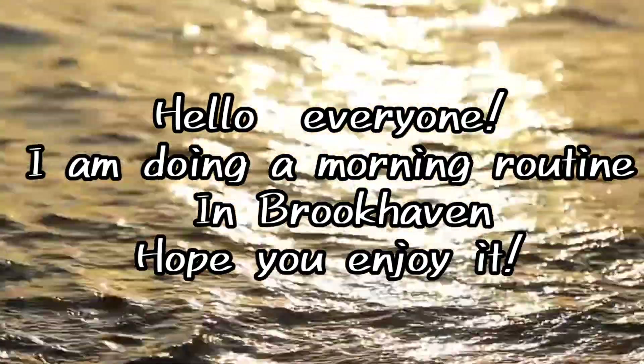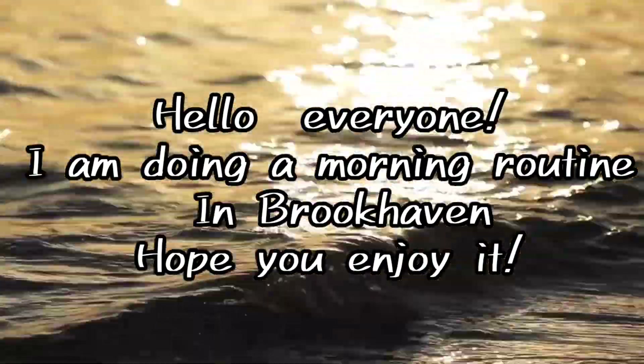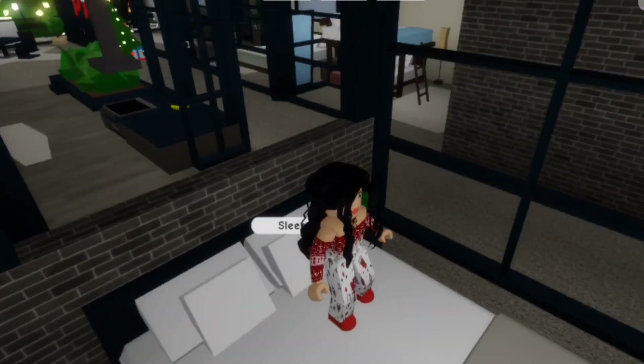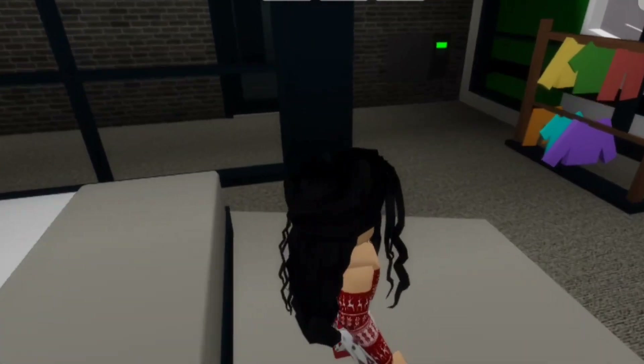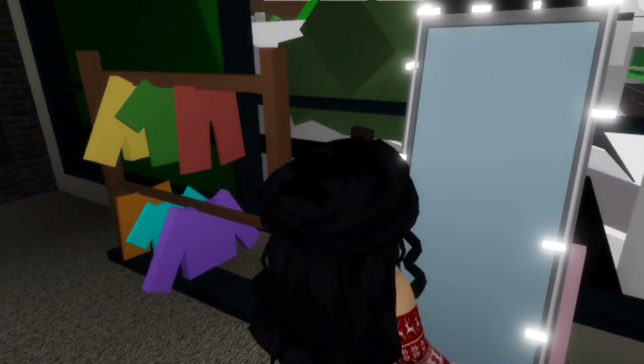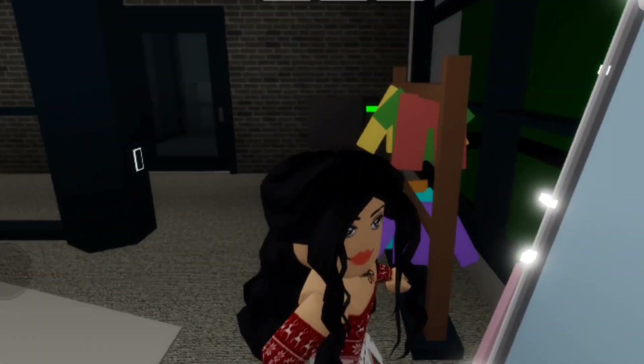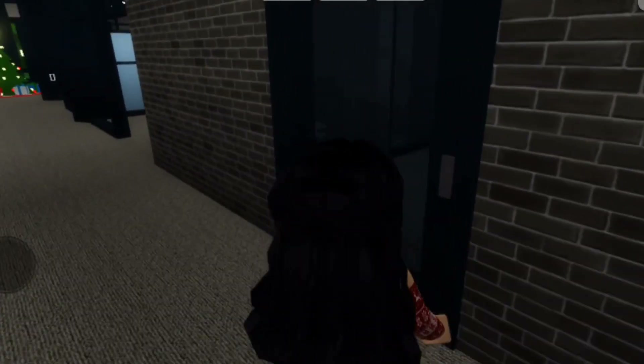Hello everyone, I am doing a morning routine in Brookhaven — hope you enjoy it! The first thing I do in the morning is just stretch out a bit, and then I get up. Now I'll go look at myself in the mirror. I love my new mirror.